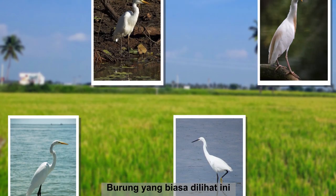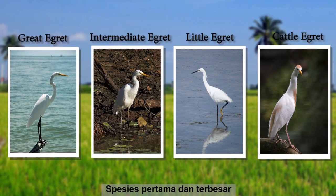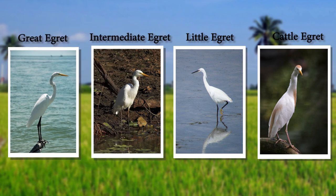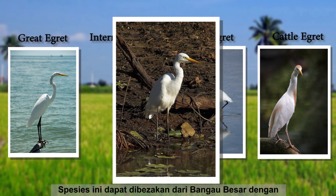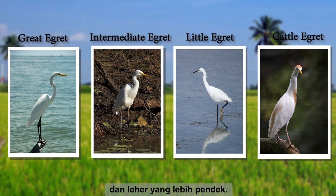These commonly seen birds are actually not one but four separate species. The first and the largest species is called the great egret. It stands at a meter tall, which is the tallest among the four common egrets. Similar to the great egret, the second egret is called the intermediate egret. It can be differentiated from the great egret by its shorter stature at 80 centimeters tall as well as having a shorter, less extended neck.